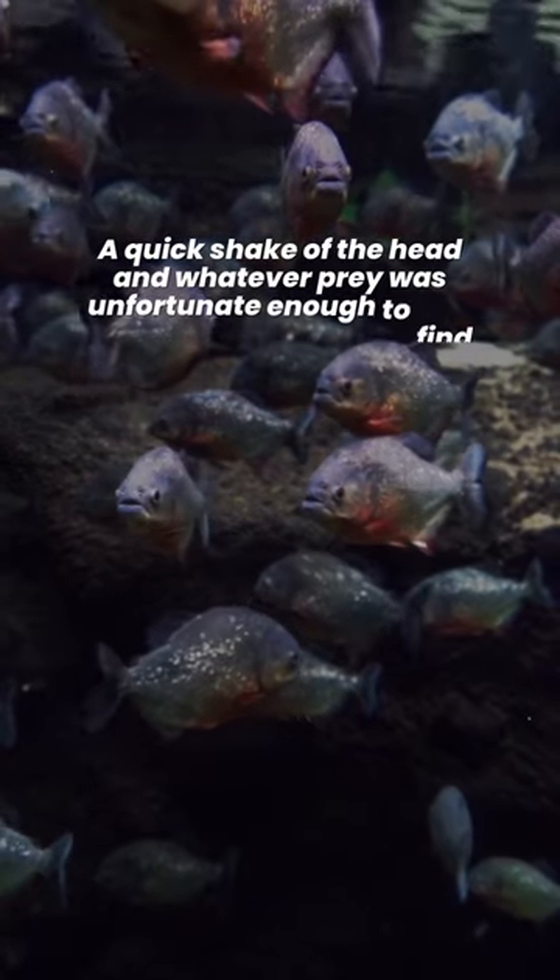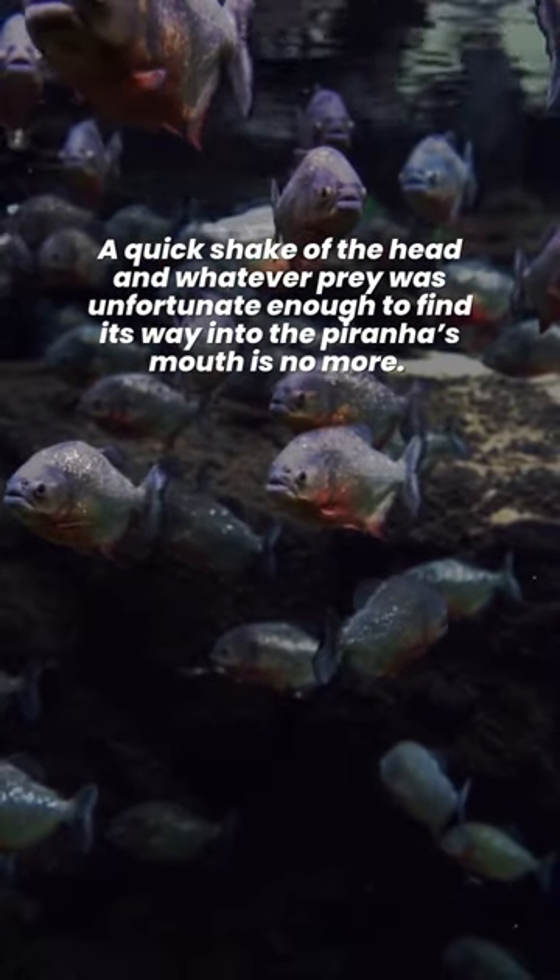A quick shake of the head and whatever prey was unfortunate enough to find its way into the piranha's mouth is no more.